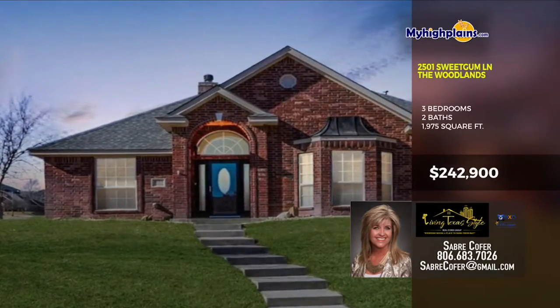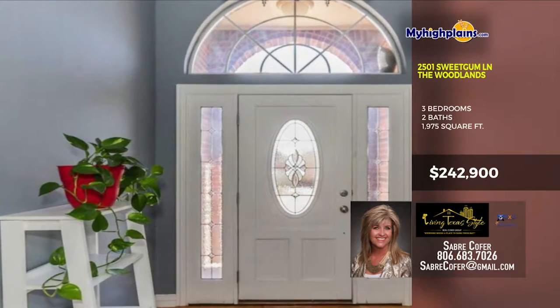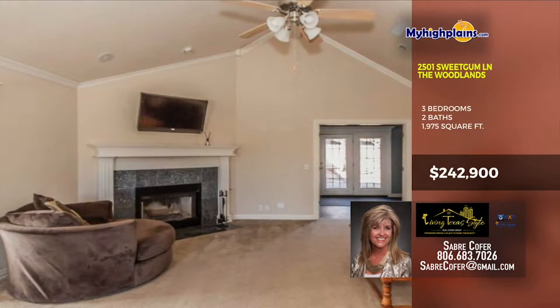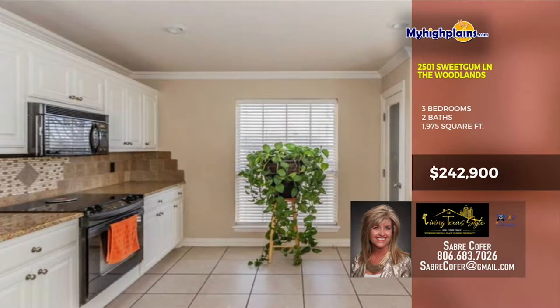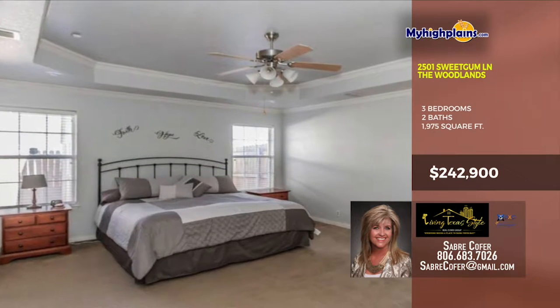There's a beautiful home waiting for you to grab the keys. The living room has a vaulted ceiling, fireplace, carpet and more. The kitchen has tile flooring, lots of cabinet room, big window and granite countertops. The master bedroom has a tray ceiling, double windows, carpet floors and big closet.